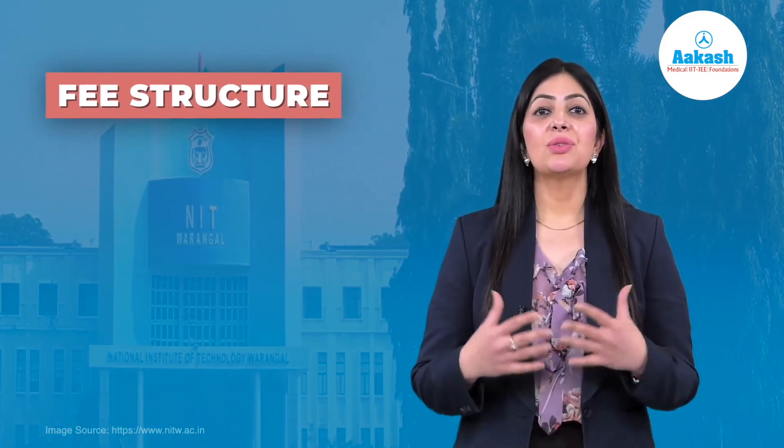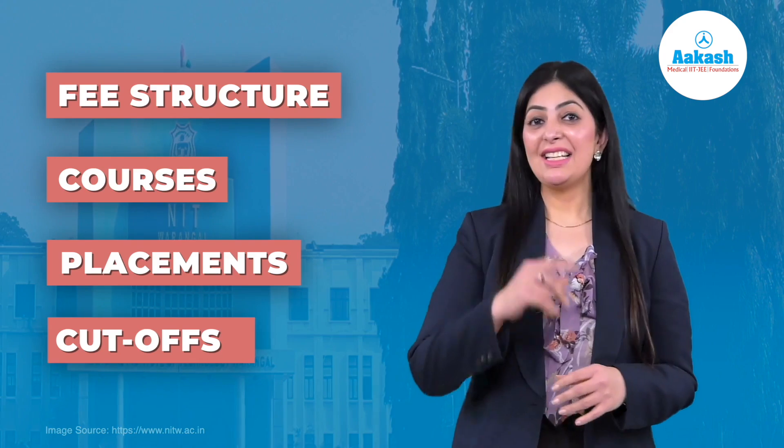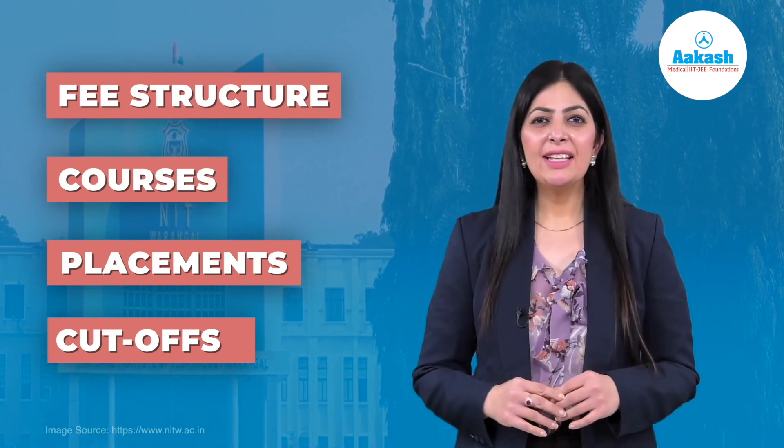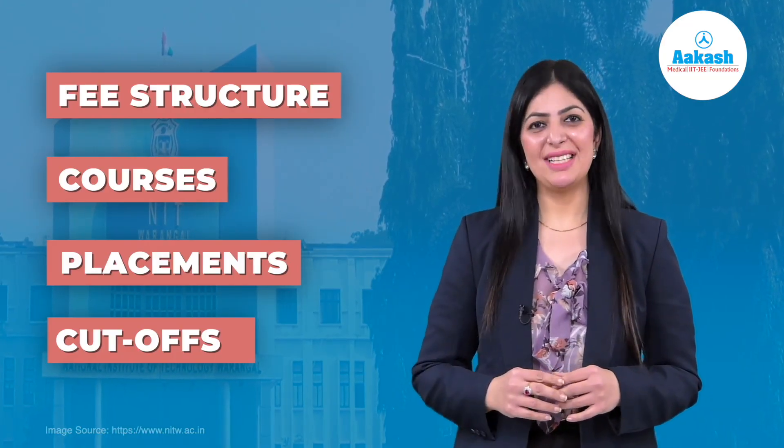Today, we'll find out everything about this NIT — its fee structure, courses, placements, cut-offs, and a lot more. And yes, if you want to know why NIT Warangal is considered as one of the top NITs, then do watch this video till the end.